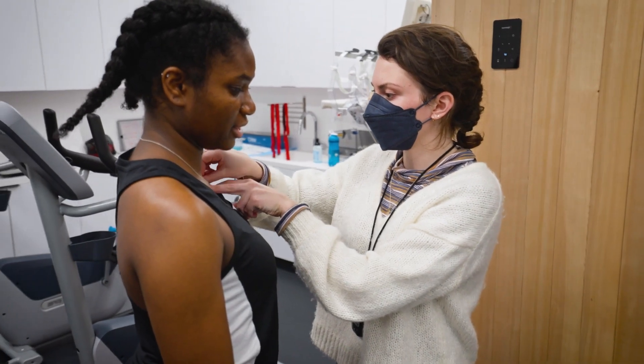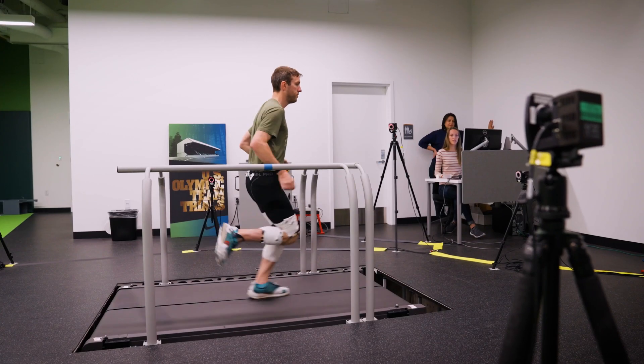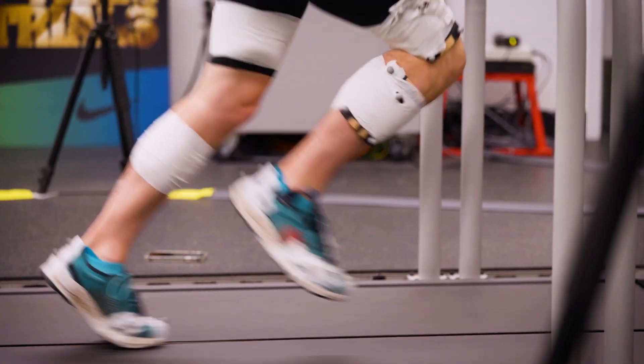We're applying the knowledge from exercise physiology and environmental physiology and human movement to patient groups as well as the elite athletes.